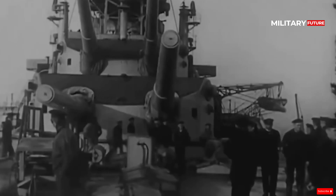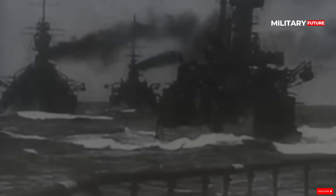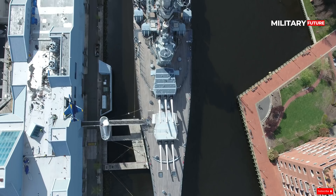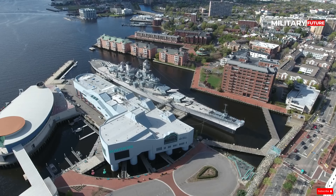The Iowa-class battleship USS Wisconsin was completed in time to serve in the final year of the Second World War against the Empire of Japan. She would fight more wars than she ever dreamed possible.